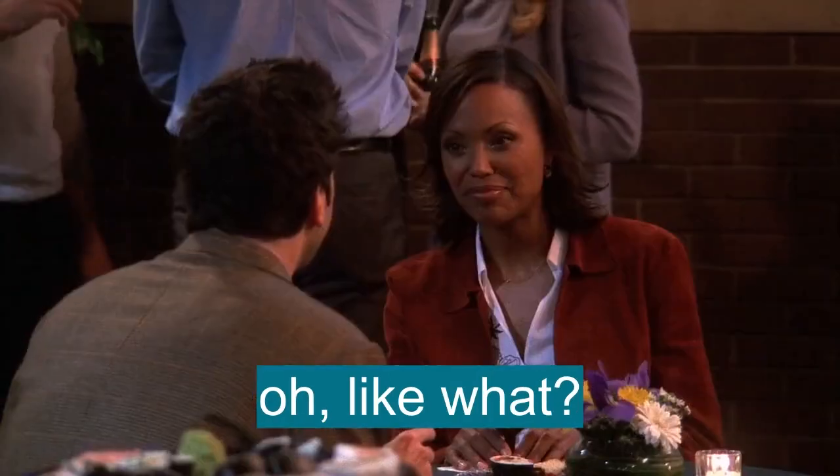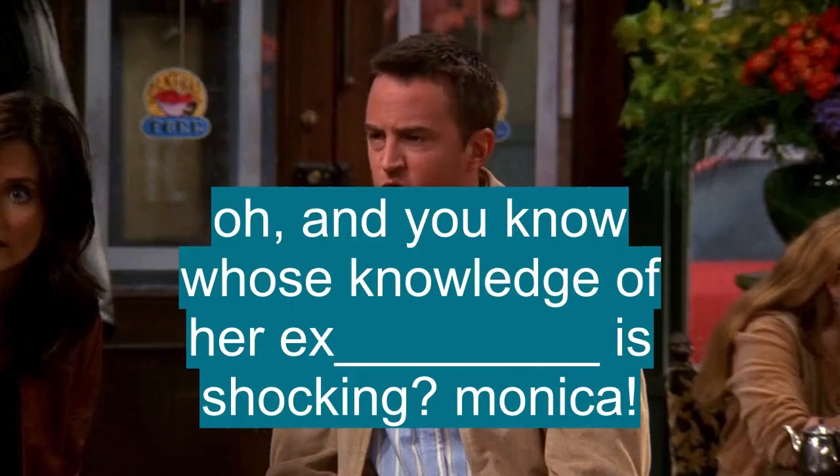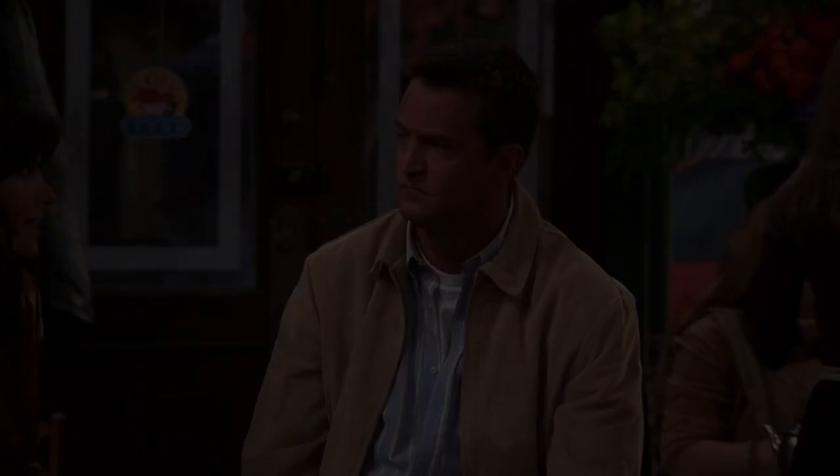Like what? And you know who's selling a great apartment? Richard! And you know whose knowledge of ex-boyfriend is shocking? Monica! My dad told me they play golf together. I have a boyfriend.